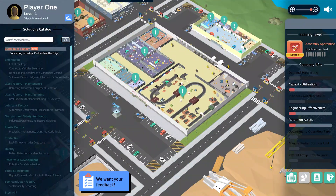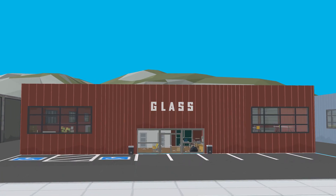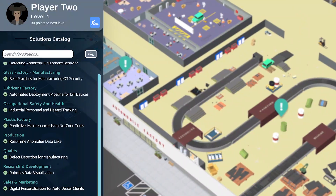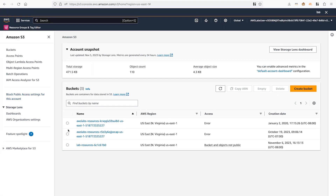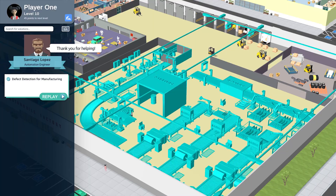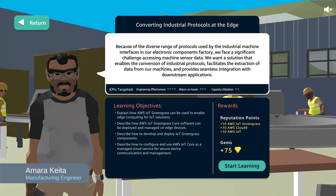Build real AWS solutions to solve the most common use cases from the manufacturing and automotive industry. Choose from solution building assignments developed with input from top AWS customers. Get hands-on practice building solutions such as virtual prototyping with CAD tools, robotics data visualization, and converting industrial protocols at the edge.